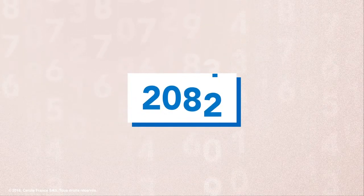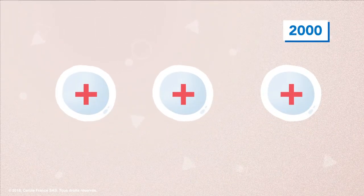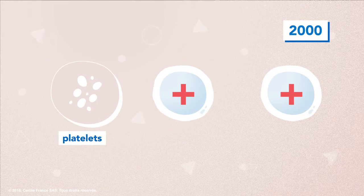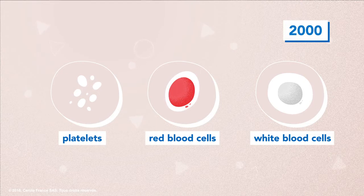Let's talk about the history of scientific studies on stem cells. At the beginning of the century, it was thought that stem cells could only differentiate into specific blood cells such as platelets, red blood cells, or white blood cells.